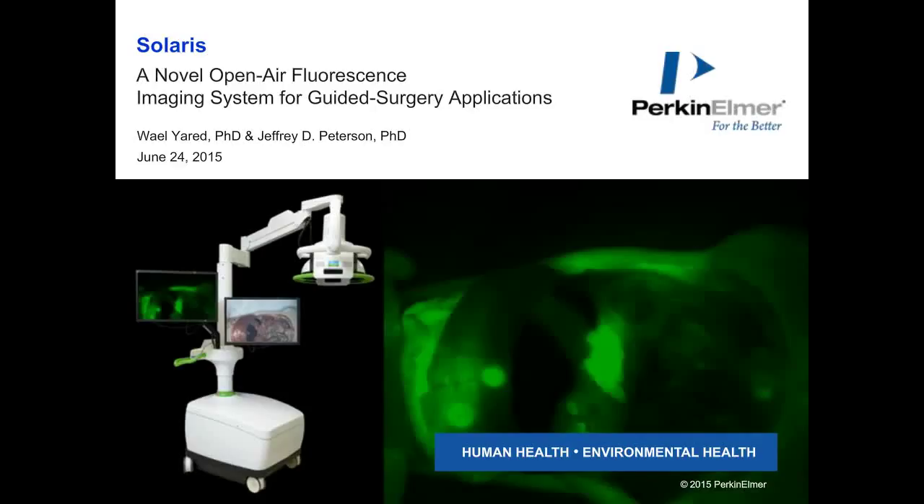Hello, everyone. Welcome to today's live broadcast on Solaris, a novel open-air fluorescence imaging system for image-guided surgery applications. I am Brenda Kelly Kim of LabRoots, and I'll be your moderator for today's event. Today's webcast is presented by LabRoots.com, the leading social media site for science professionals, and sponsored by Perkin Elmer, the leader in innovative imaging, detection, and informatics solutions.